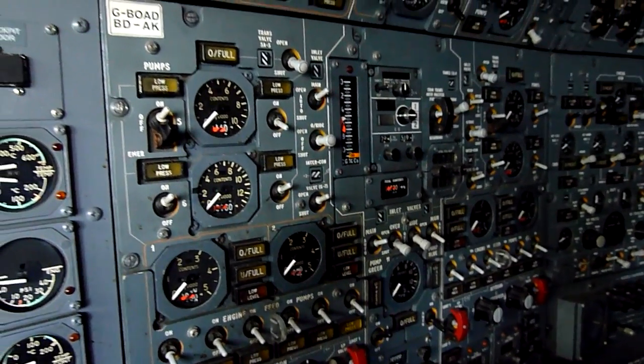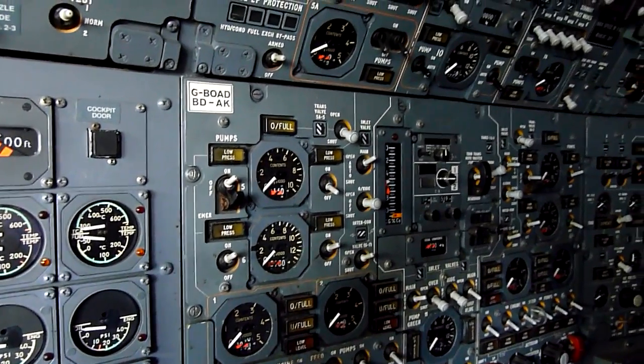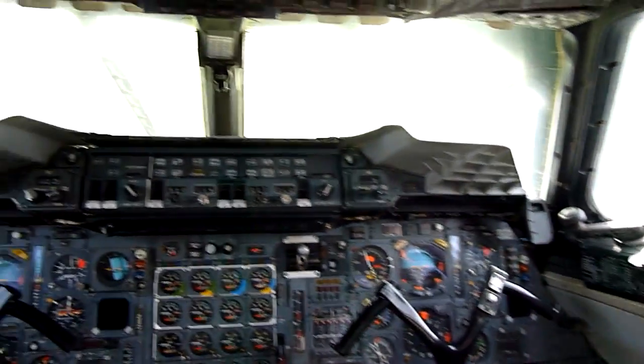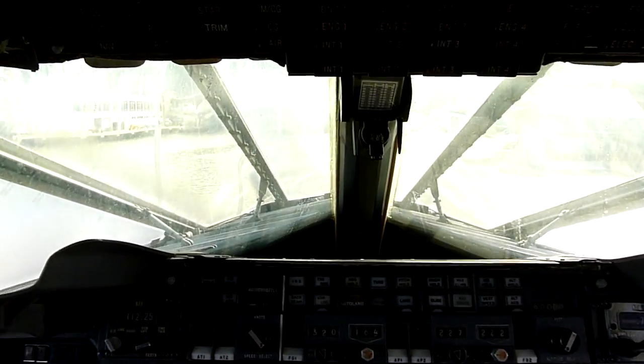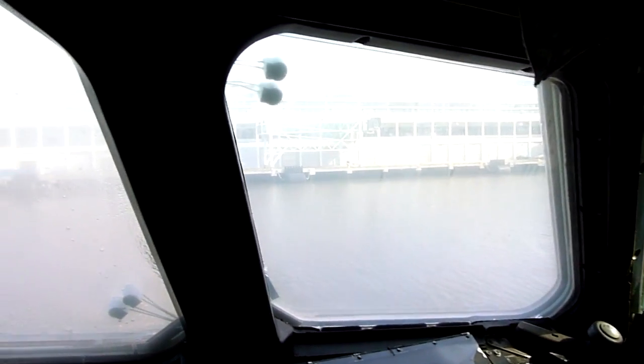Were there many people educated to operate these planes? There were usually, at any time, 20 crews — so 60 guys, 20 crews. There were only seven planes, so 20 crews was enough to keep them going. Each of these guys would spend six months of training to be trained on this aircraft.